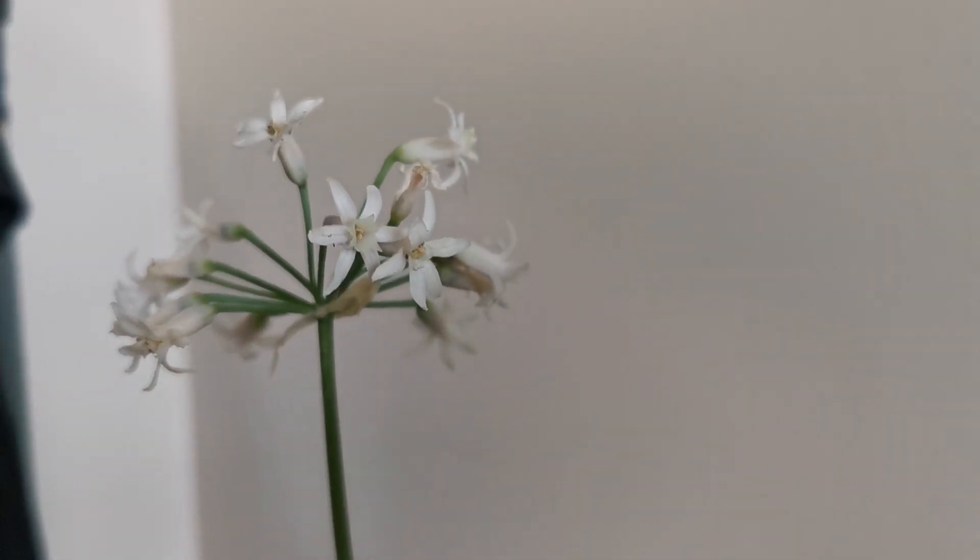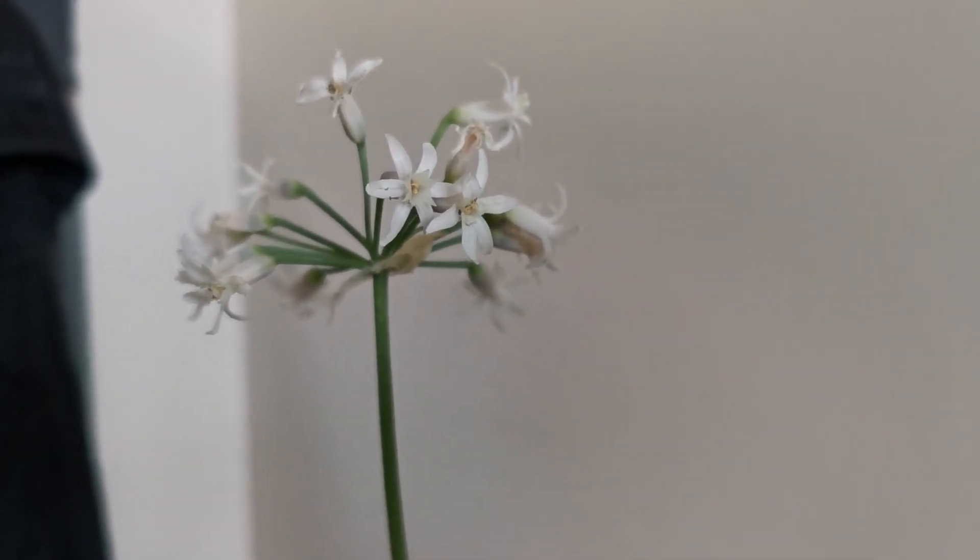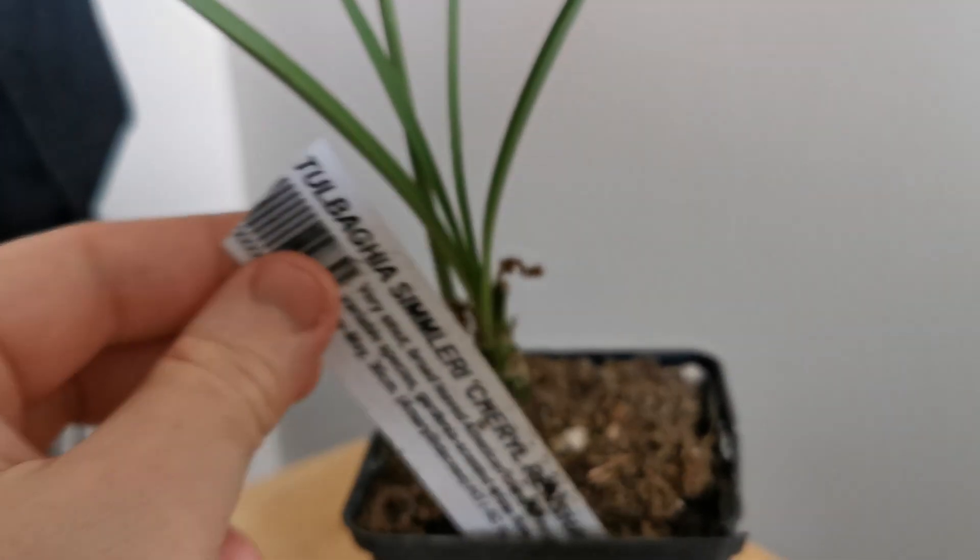Hello everybody from Plant Reviews UK. Today is the 13th of April and I'm talking in this video about Tulbagia simleri, a species of Tulbagia.